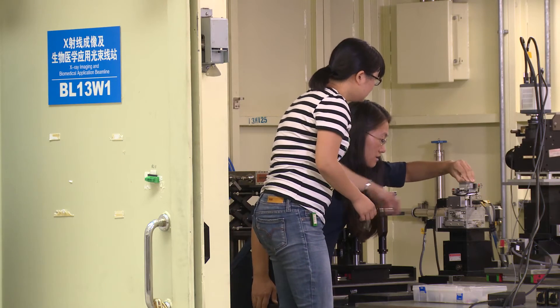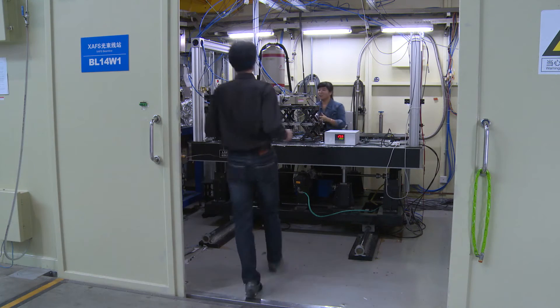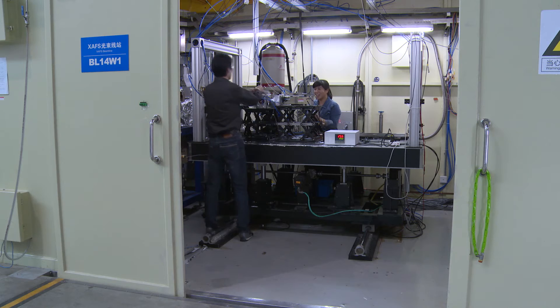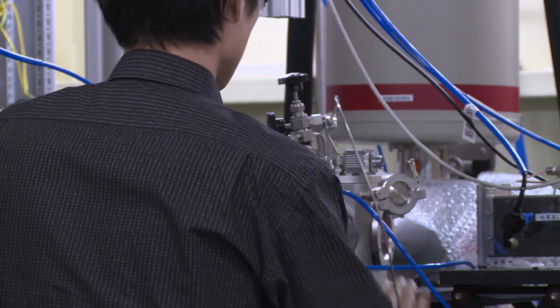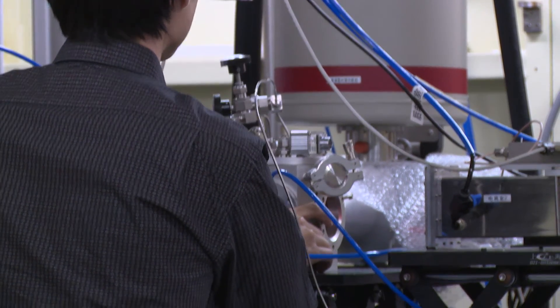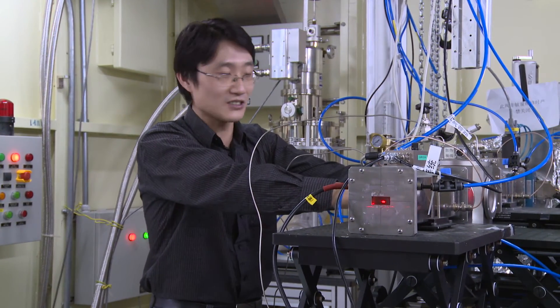Beamline BL40W1 was designed for the X-ray absorption fine structure technique. It uses a regular earth light source, and the maximum photon flux can be 10 to the power of 13 per second. The energy range of this beamline is from 4,000 electron volts to 50,000 electron volts, covering most elements. This technique has wide applications in the fields of physics, chemistry, biology, and environmental science, and is especially important for catalyst research.